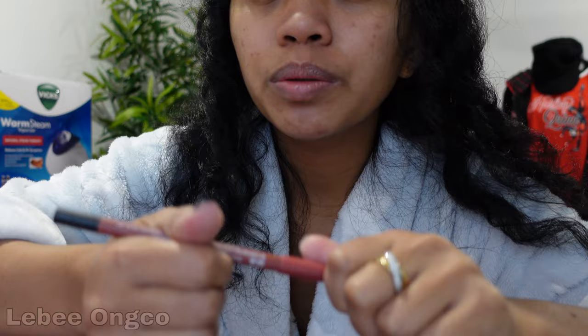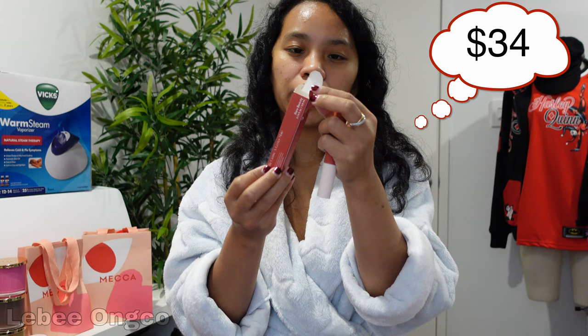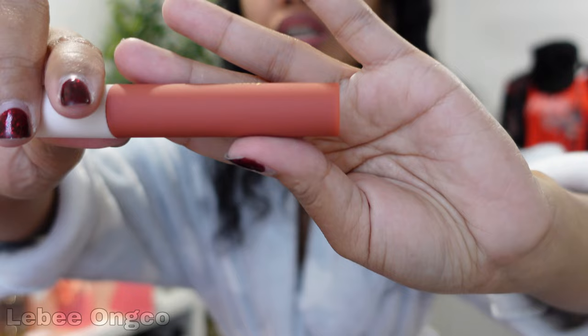And the last one is this Rare Beauty lipstick. Rare Beauty shade — what shade is this one? Brave. So this one, as you can see, it's a peachy kind of color again. Anyway, that's all the makeup. So we'll proceed to the try-on.